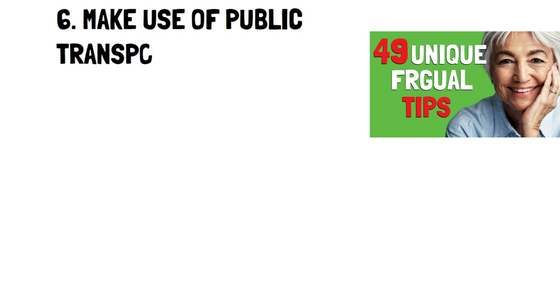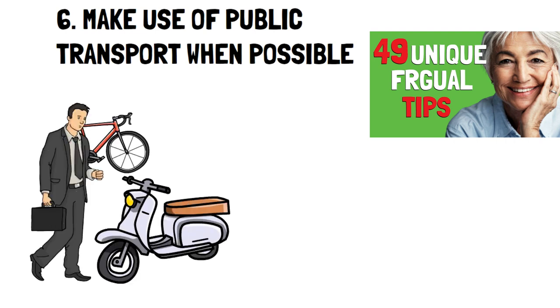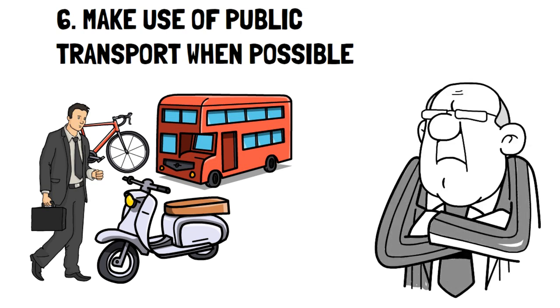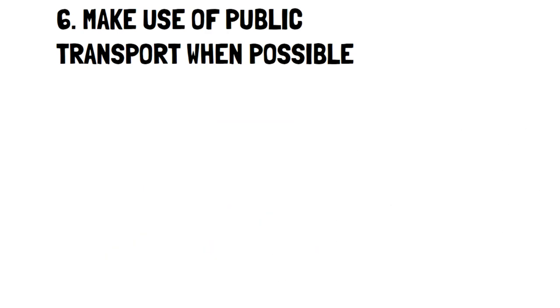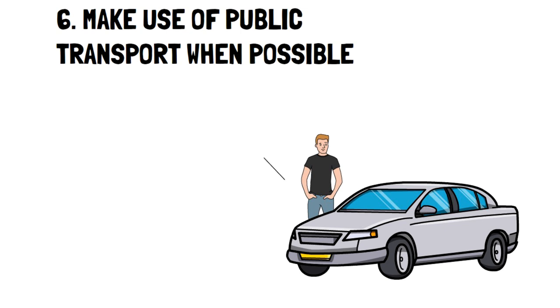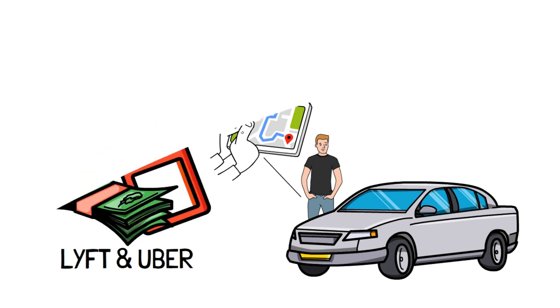Number 6: Make use of public transport when possible. You've heard it before — biking, running, walking, or local transit. But there are more ways to utilize public transport. For example, talk to your employer to see if they can support transportation costs for you. In the United States, employers can give you tax-free transportation benefits up to a certain limit. This can not only reduce your car costs, but also make public transportation cheaper. Another option is to turn your transportation into a side hustle — giving a ride to someone through an app like Lyft or Uber, specifically if they're heading in the same direction as you, can dramatically reduce the cost of travel.